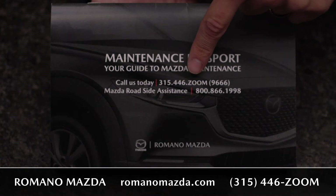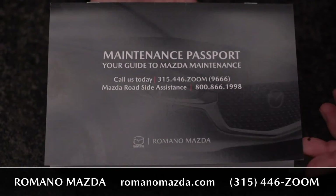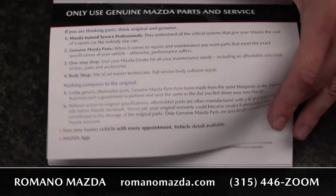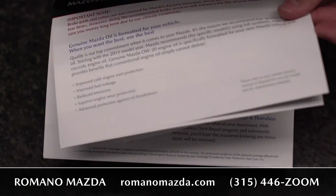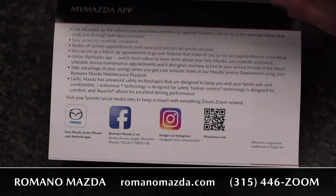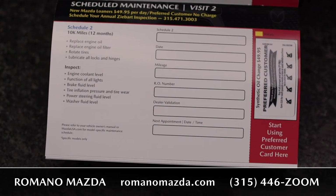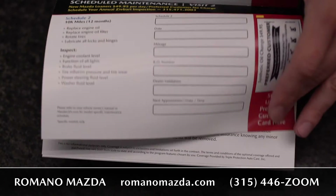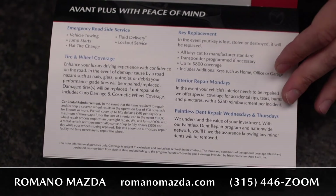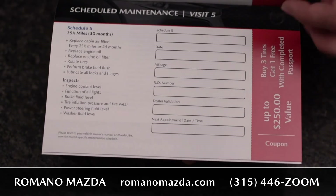When you purchase a vehicle with us here at Romano Mazda, you'll receive a maintenance passport. This maintenance passport has our contact information and also the contact information for Mazda's roadside assistance, which you'll have for the first three years or 36,000 miles of your new lease or purchase. It'll show you each individual service every 5,000 miles. As you progress through the maintenance intervals, you'll gain service credits and coupons, such as your first service being covered when you purchase or lease a vehicle.